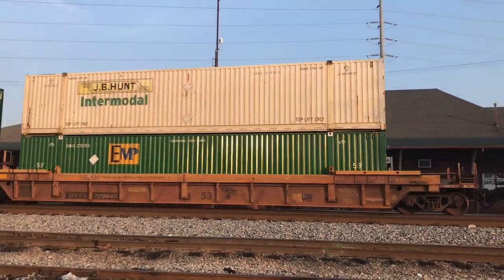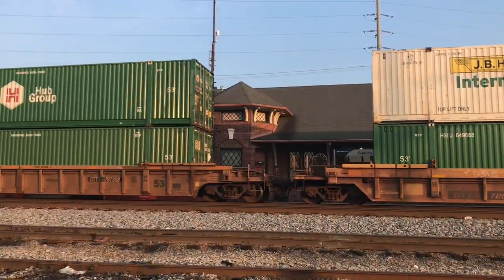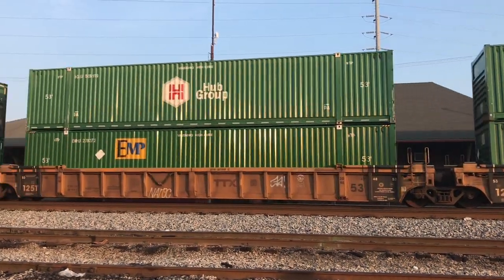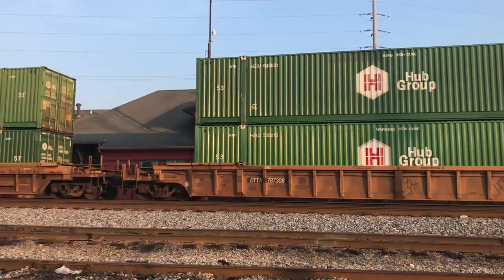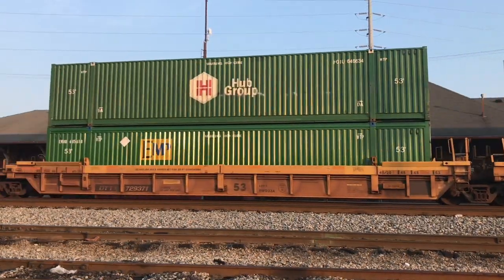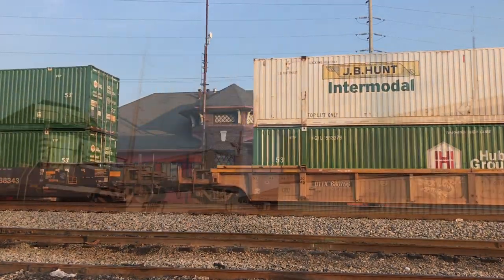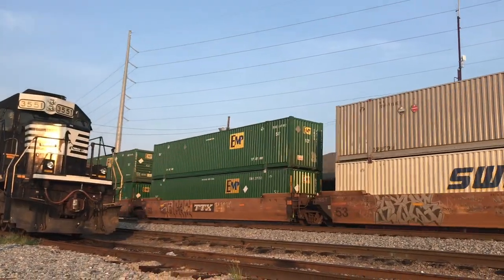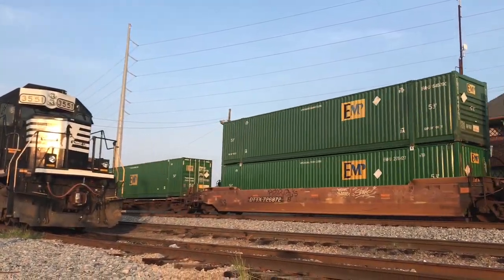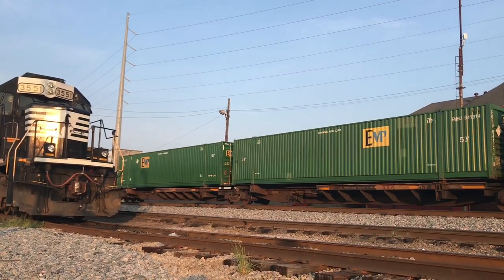Intermodal trains can have international containers or domestic containers and trailers such as these on this train. When you think about it, intermodal trains are similar to passenger airline business — just substitute people on the plane with containers on a train. And these containers, when they arrive at the intermodal facility, they can either be offloaded and delivered to a local area customer, or the cars can be switched out and essentially lay over so that they can make a connection to a train departing later on that day.